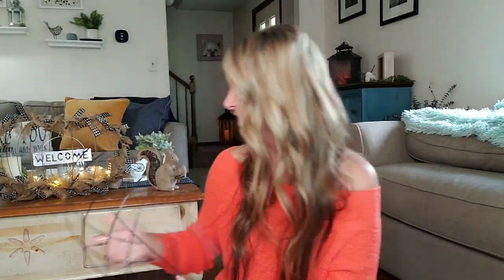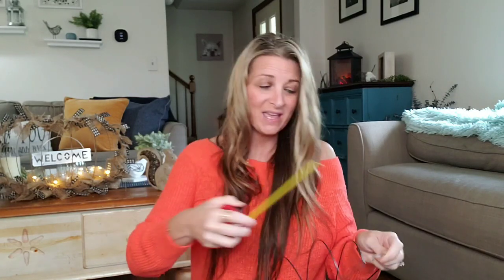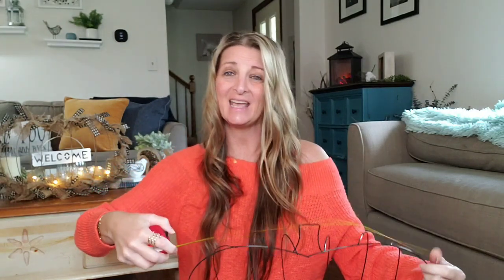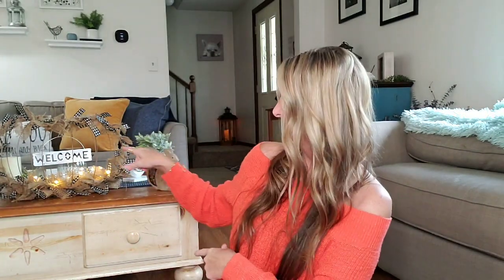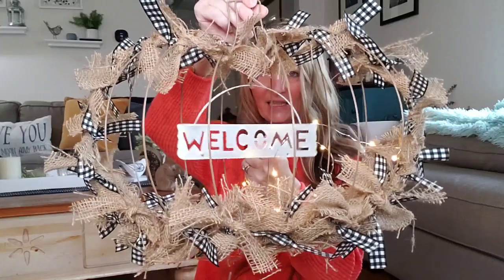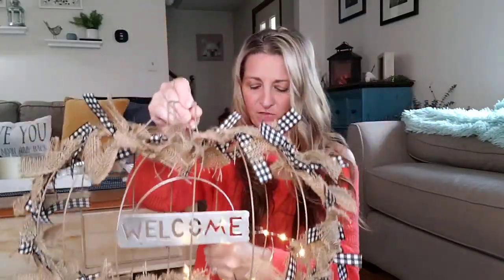The next thing is this wired pumpkin wreath. Wow, this is a great deal because this thing is huge. I'm going to show you how big it really is — it is 18 and a half inches long. If you did not see my Dollar Tree DIY, I will show you. This is what I made. I will link that video down below just in case you missed it.